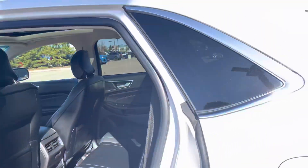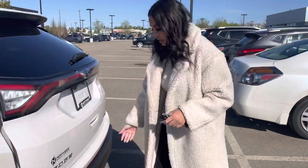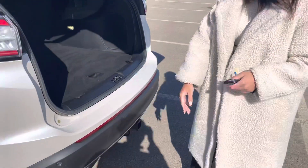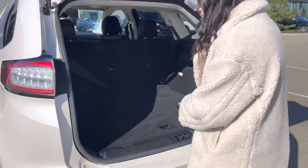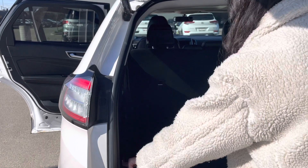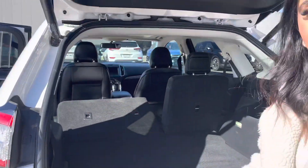Moving on to the back, you've got the power liftgate — you just hit the button, it pops right open, and you do have the rear parking sensors as well. If you're a bad driver like me, you definitely need it. These seats do go down; you just hit the button, hold it down, and it'll go down. Nice and easy.